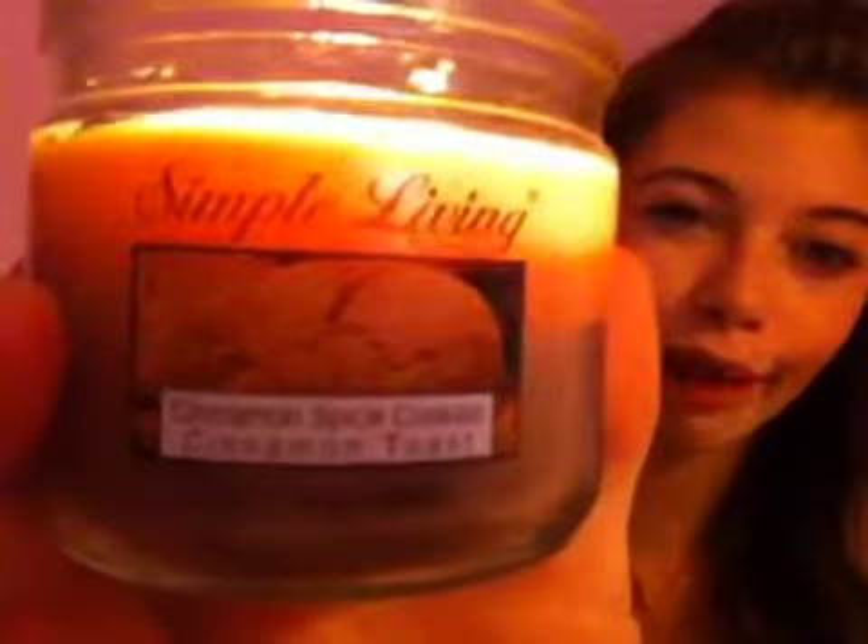This is my favorite one — it smells so good. Nicole doesn't like this one; she smelled it and she was like 'ew,' and I was like 'oh, I love it.' It just burned my face off. This is a Simple Living Cinnamon Spice Cookies candle — best candle ever. It smells like that oatmeal with the little apple and cinnamon, that apple and cinnamon one.